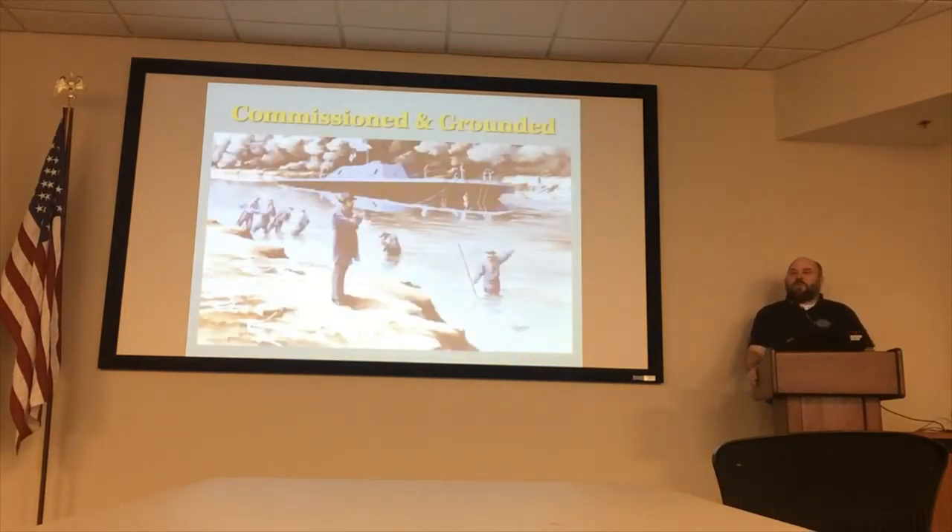By April of 1864, she was ready to go into the river. She was officially commissioned the CSS Noose and launched in late April of 1864 out of Kinston. She and her sister ship, the CSS Albemarle, were supposed to go down to the port of New Bern in conjunction with an army attack and retake the town for the Confederacy. However, not even a half mile downriver, because of falling river levels and the deep draft of the Noose, she ran aground — she got stuck on a sandbar.